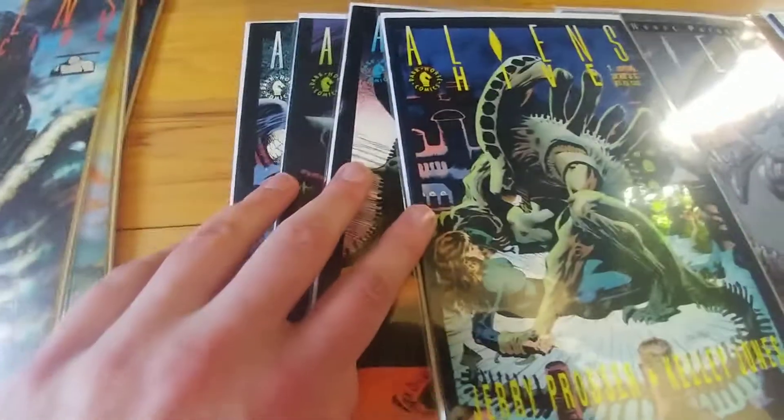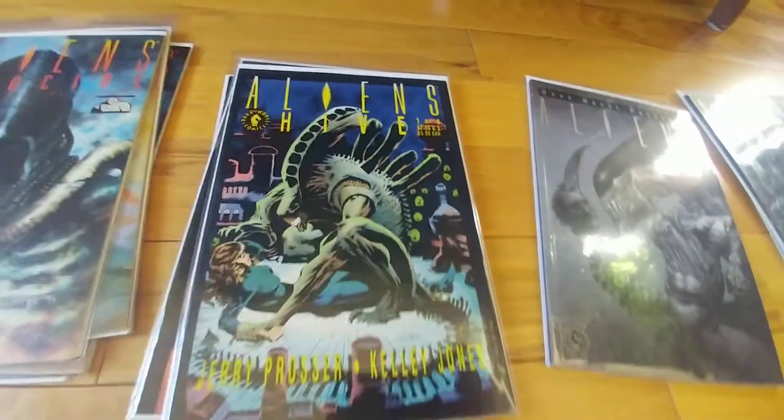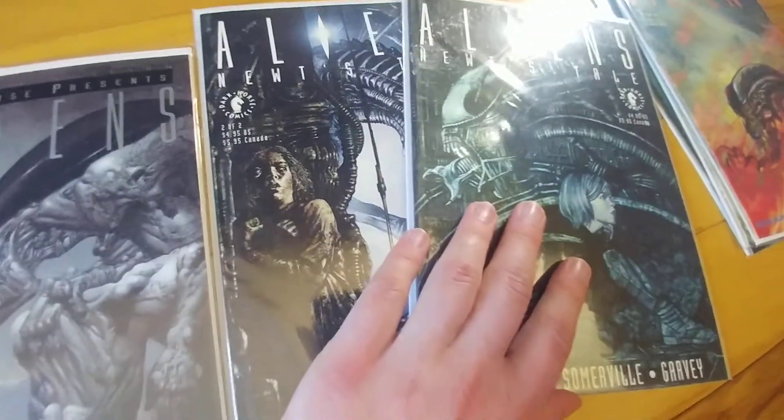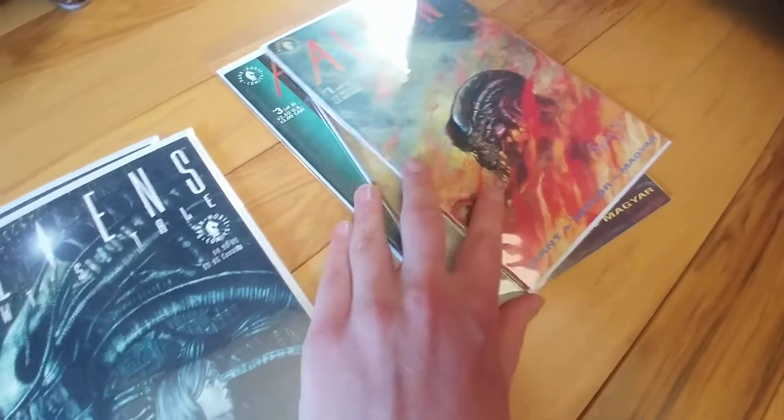The four issues of Genocide. The four issues of Hive. Dark Horse Presents Aliens. The two issues of Newt's Tale.